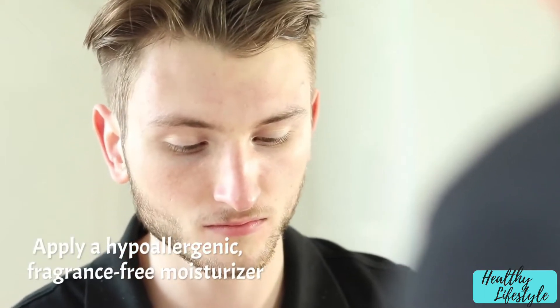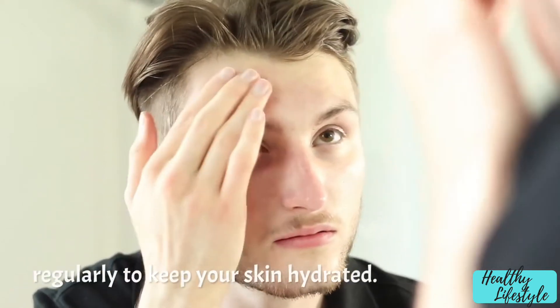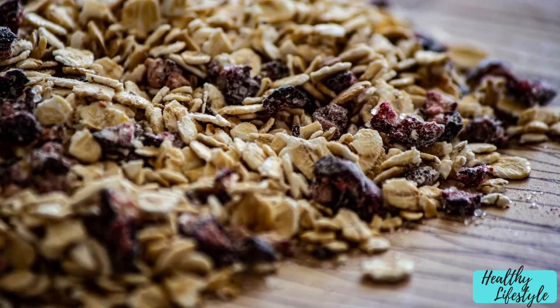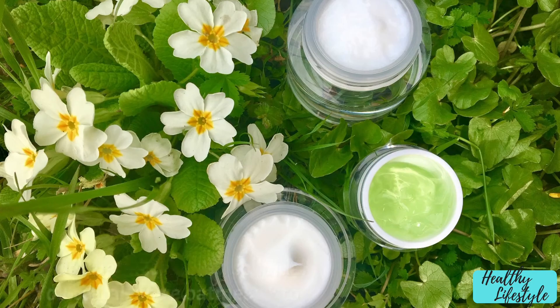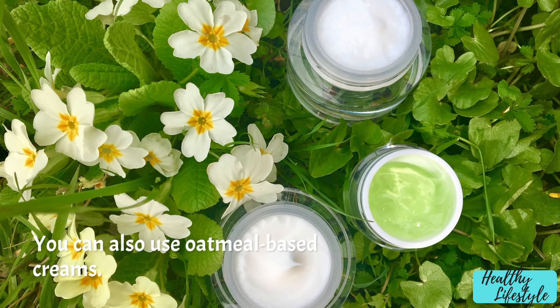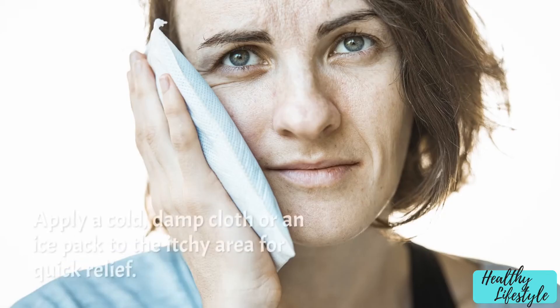Moisturize: apply a hypoallergenic, fragrance-free moisturizer regularly to keep your skin hydrated. Oatmeal bath: add colloidal oatmeal to your bath water to soothe itchy skin. You can also use oatmeal-based creams.